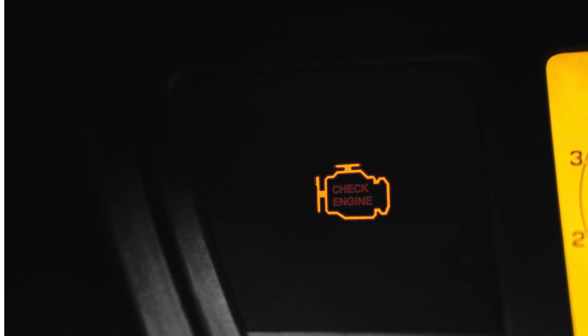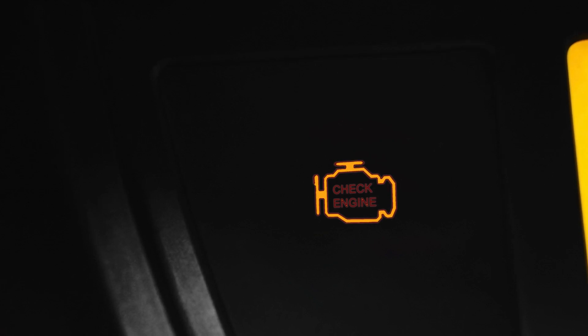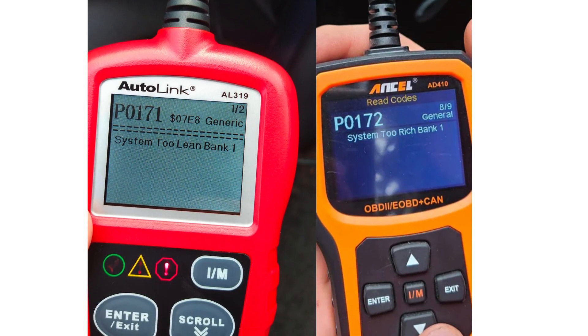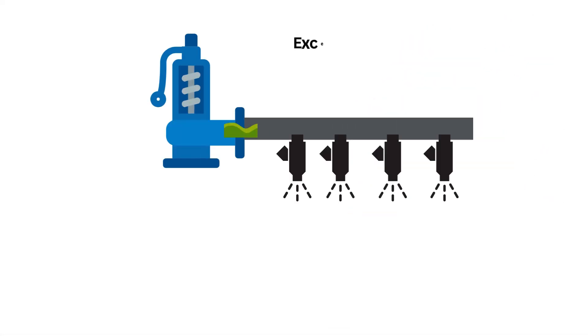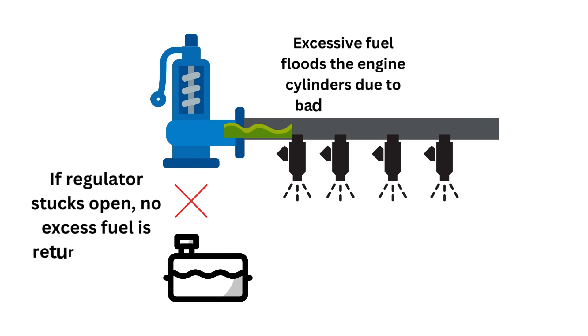Here are the most common signs of a failing regulator. Number one, your check engine light comes on. A bad fuel pressure regulator can cause the check engine light to illuminate and trigger codes related to fuel mixture issues, like P0171 and P0172. These codes indicate the engine is running too lean or too rich. Number two, decreased fuel mileage. When the regulator is stuck open, it can cause an increased fuel influx into the engine, rather than maintaining fuel rail pressure, resulting in excessive gasoline consumption. This wastes fuel and reduces MPG.